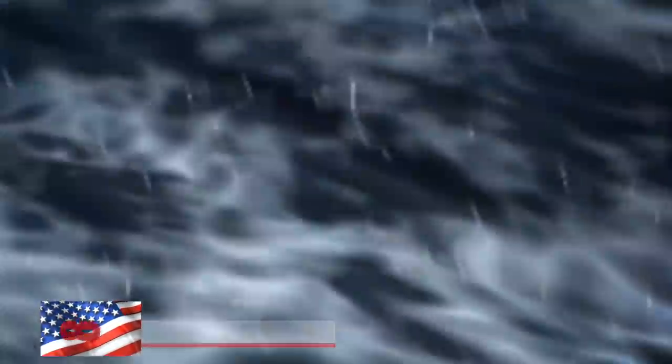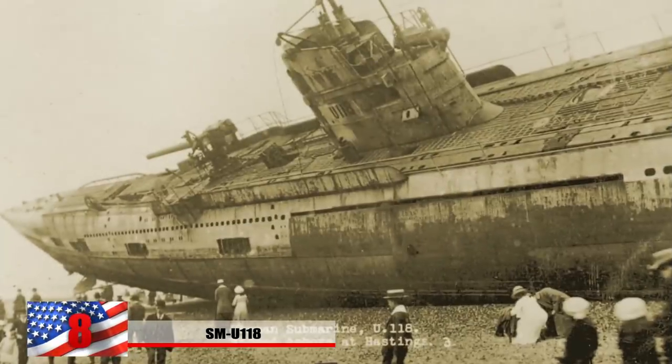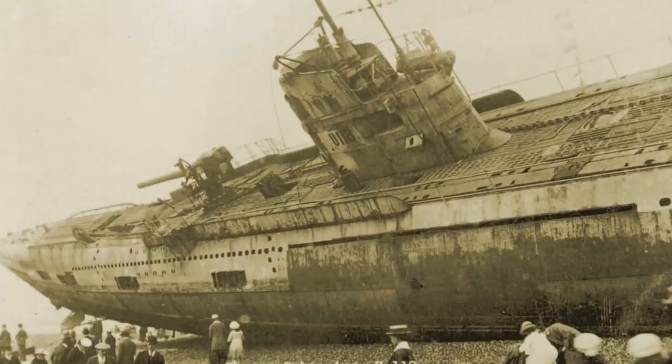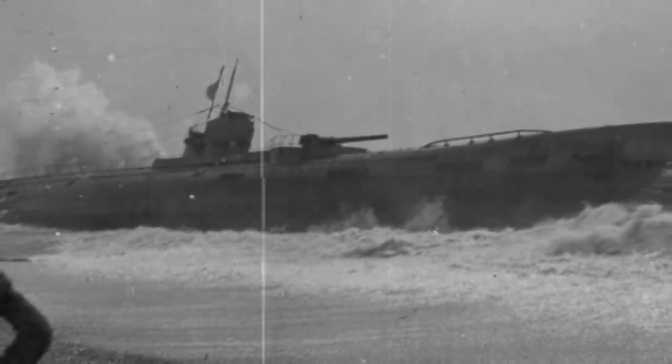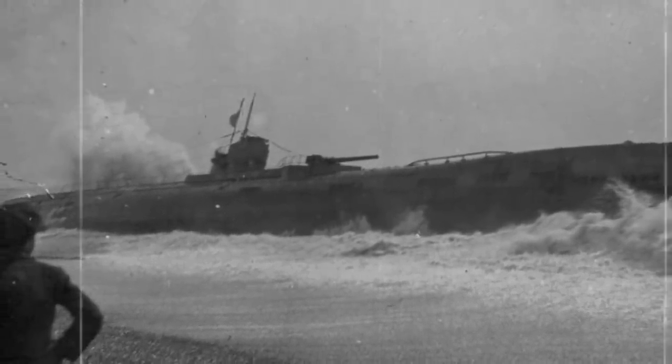Number 8: The SMU-118. In an attempt to be towed to the coast for scrapping, a storm struck the English Channel in 1919, and this photo shows the SMU-118 off the English coast of Hastings. Shocked beachgoers took an up-close look at this mysterious vessel, almost as if it were an extraterrestrial aircraft. For a while, it became a tourist attraction where people would pay to see it. Later that year, they figured it would make more money being sold for scrap, and it was dismantled. It had originally worked as a mine-laying submarine, placing explosives in enemy territory.